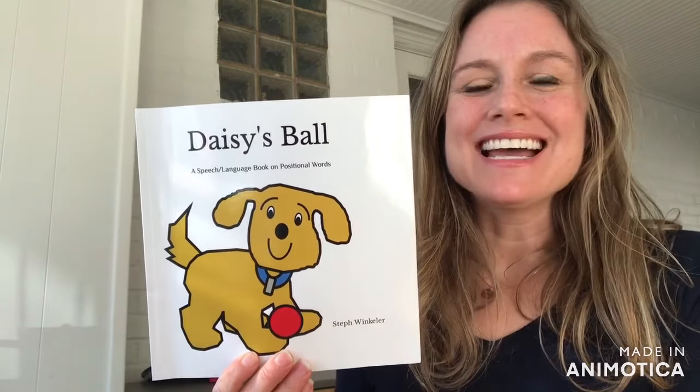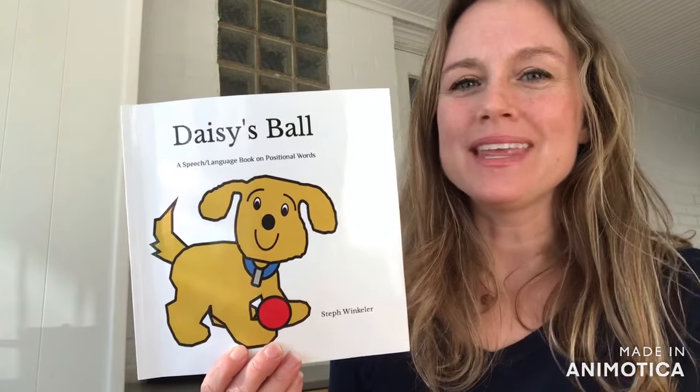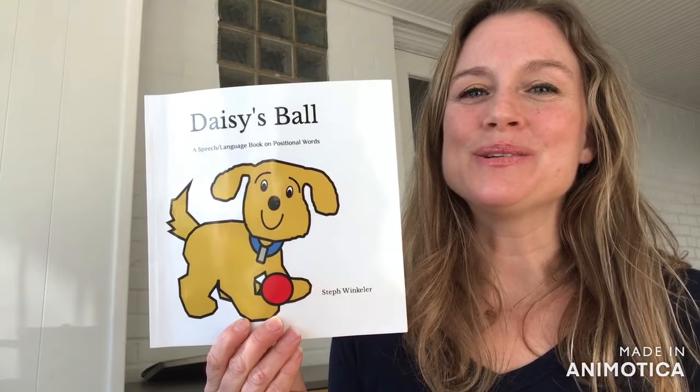Hi, I'm Steph Winkler and today I'm featuring my latest story, Daisy's Ball. It's a speech and language book on positional words. This is a companion book to Bruno's Ball.